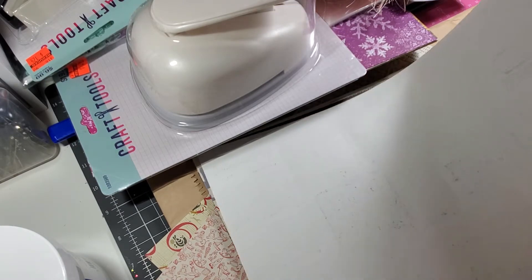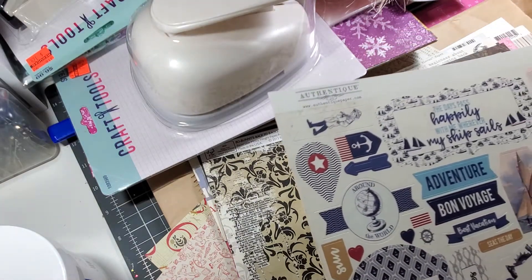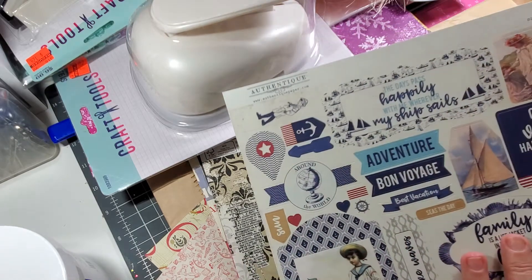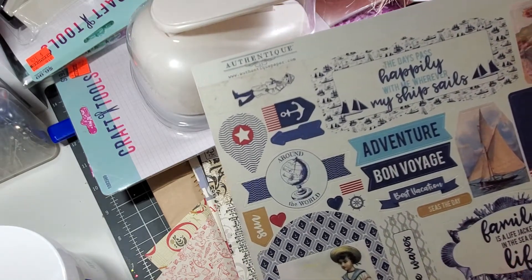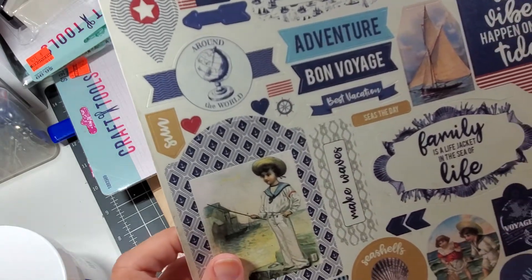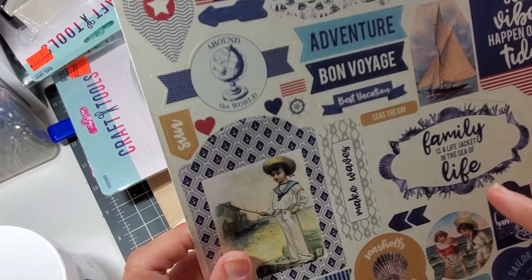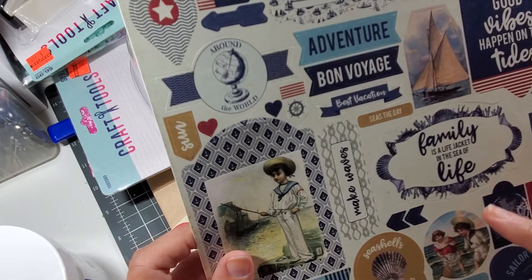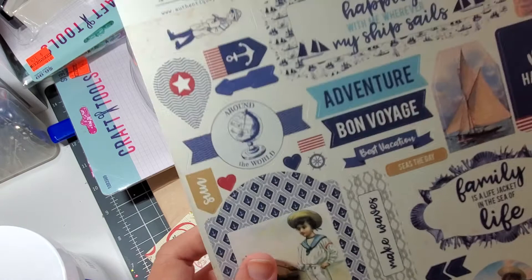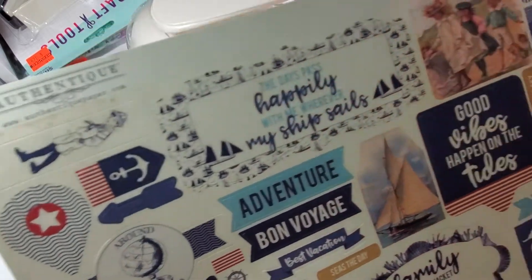And this one — their sticker pages are a little bit higher — but this one, thankfully, was in the half-off bin. But isn't that precious? 'Family is a life jacket in the sea of life.' I just love that.